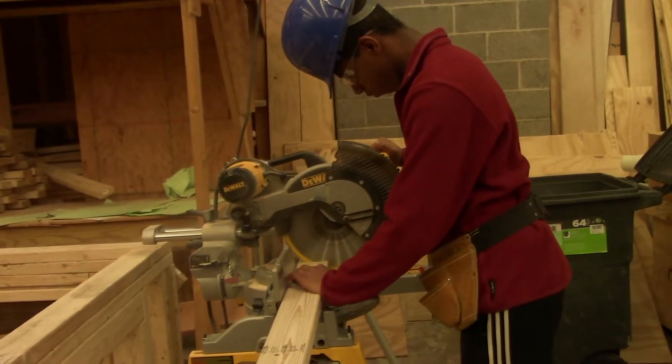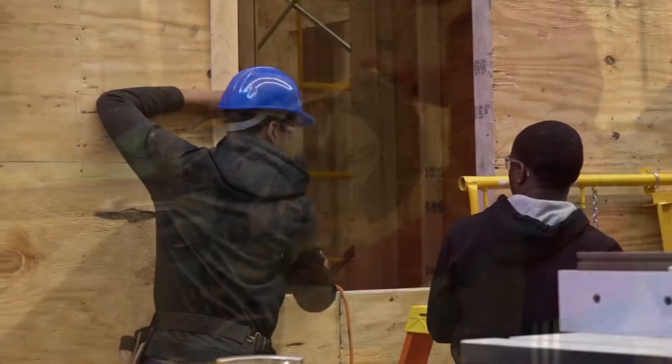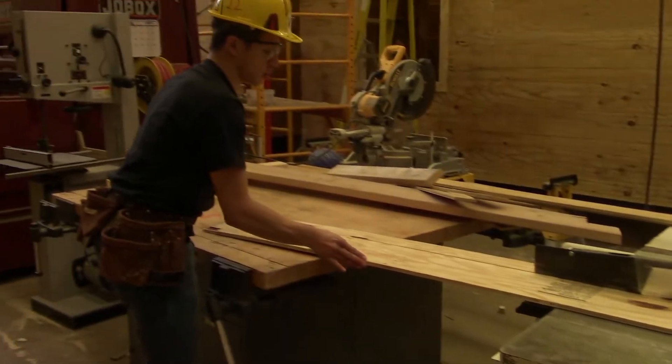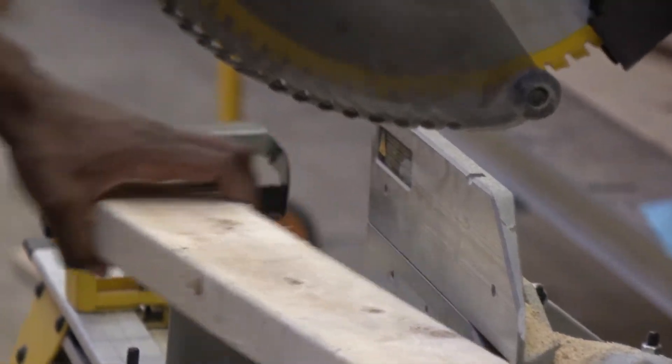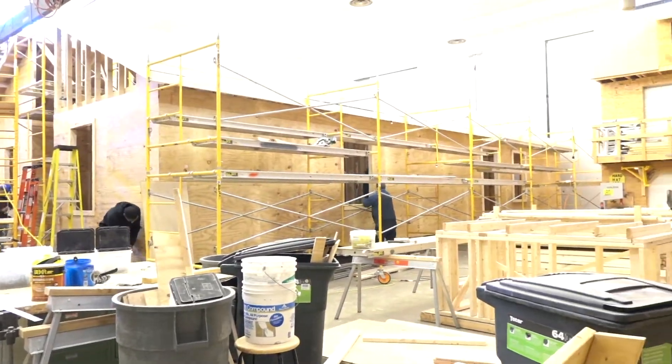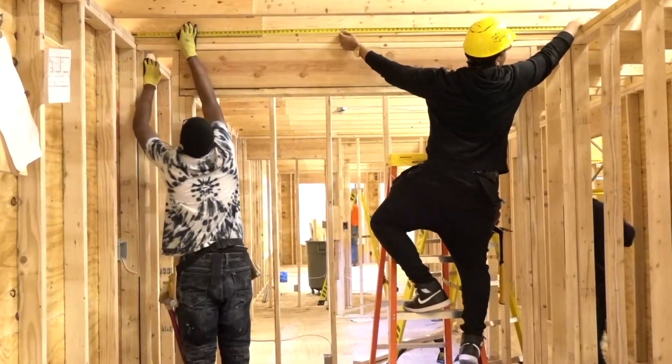Carpentry. Students explore rough home construction including doors and windows, suspended ceilings, blueprint reading, drywall, roofing, siding, and framing.